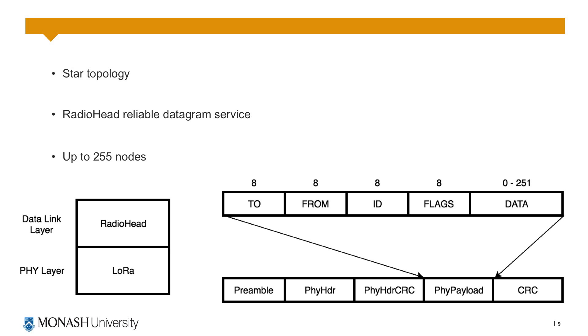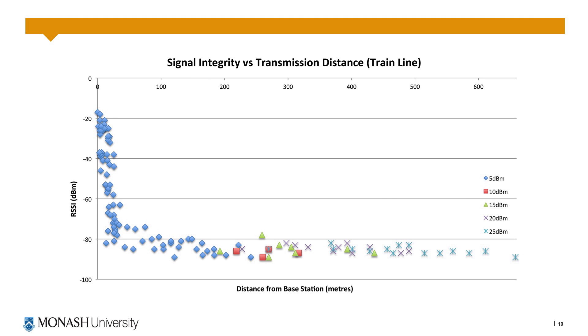The system uses Radiohead which is a reliable datagram service which runs on top of LoRa, set up in a star topology which allows up to 255 nodes to send addressed acknowledged messages across the network. In testing I was able to reach a range of up to 670 metres measured alongside the train line which provided reasonable line of sight. As you can see in this plot we have the intelligent output power selection algorithm operating, which uses the minimum possible output power of the LoRa module until it can no longer receive and acknowledge, at which point it increases the power and then continues trying to reduce that power wherever possible.